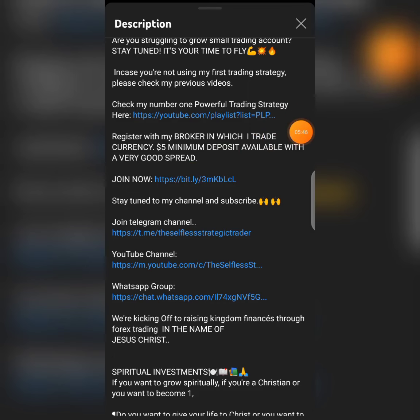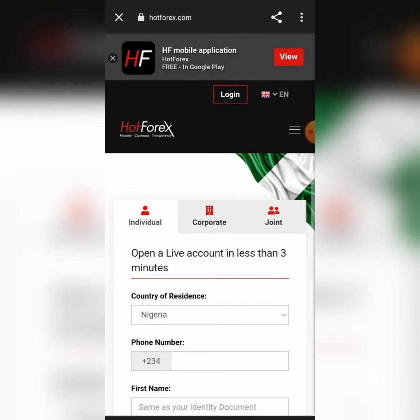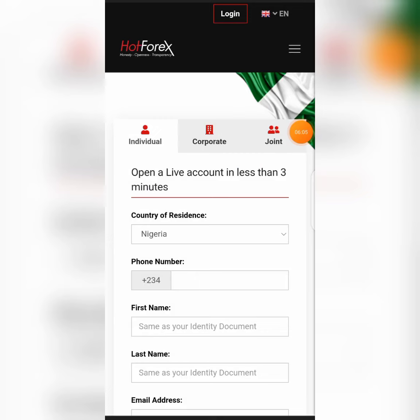If you see me trading with one dollar, five dollars, or any very small account, this is the broker I use to trade anything — currency, stocks, crypto, or whatever. When you click this link, it's going to take you to a registration page. From this page you are going to register. You can register as an individual, as a corporate, or as a joint account.